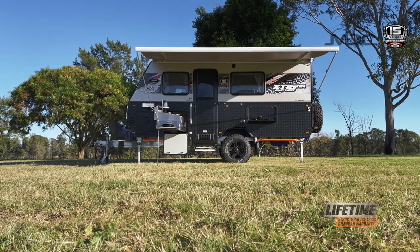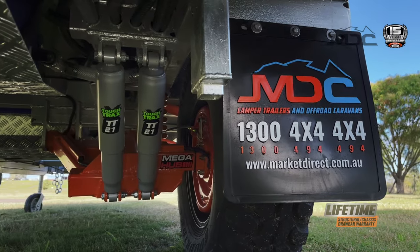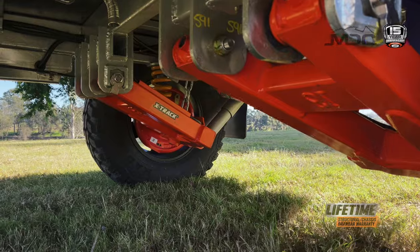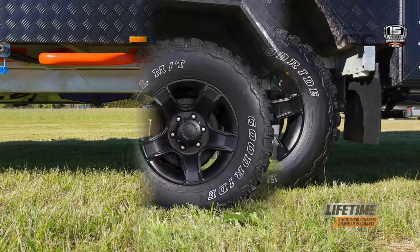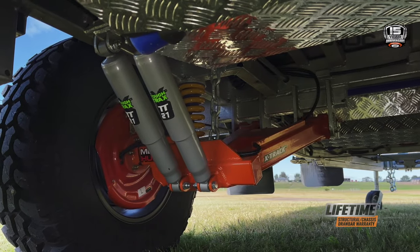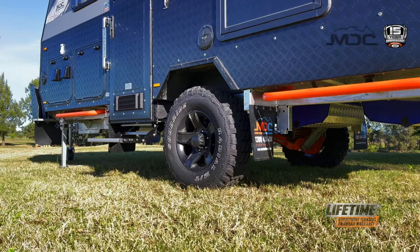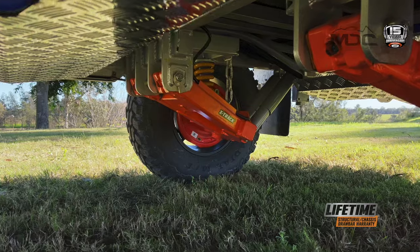Beneath the new MDC caravan is a proven X-TRAC trailing arm suspension with Tough-Trax big-bore off-road shock absorbers for improved handling and safety. The MDC mega-hub has big Timken bearings running in parallel and the strongest available wheel studs in 14mm to secure the alloy wheels and make for the safest combination possible. Stopping everything are the 12-inch electric brakes, built for off-road and providing plenty of stopping power. The electric brakes incorporate a breakaway system to comply with Australian standards, and the complete system is fully engineered and independently tested for compliance.